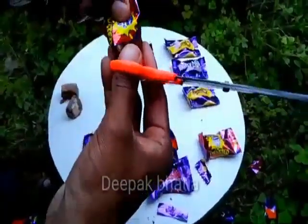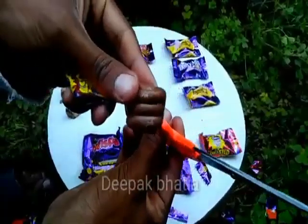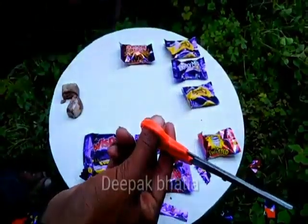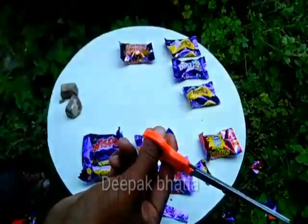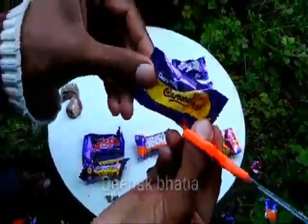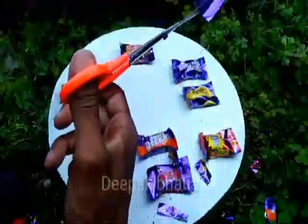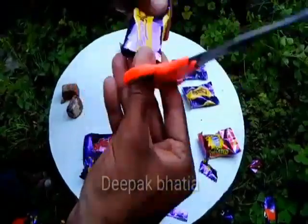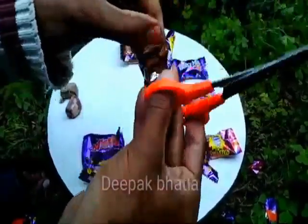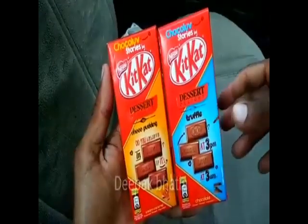We have a Cadbury Cream Egg — the Cadbury Twisted Cream Egg — and in the center we have white chocolate. Lastly, we have a Cadbury Caramello, which is filled with caramel inside. That's how it looks.